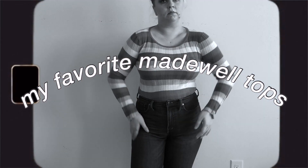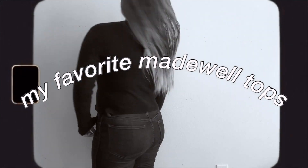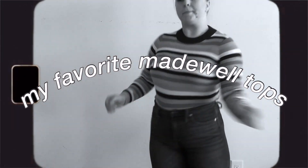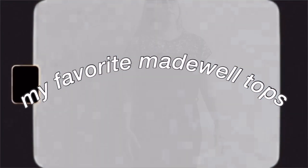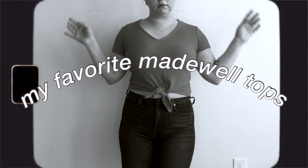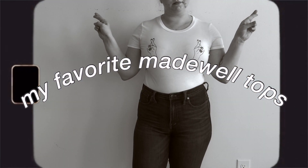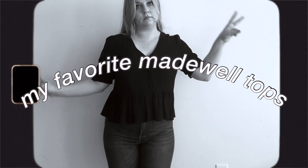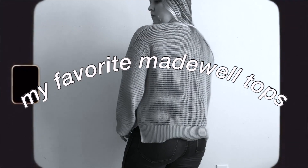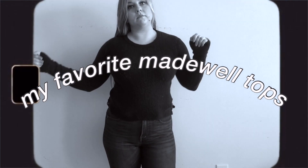Hi y'all and welcome to another video. Today I'm taking you through my closet full of Madewell tops. It's an array that runs the gamut of season and occasions, so get ready for a fun ride. Along the way I'll be talking about what it was like when I worked at Madewell from 2016 to 2018. I worked as a sales associate for two years while I was in college. To this day it's still one of my favorite jobs I've ever had.